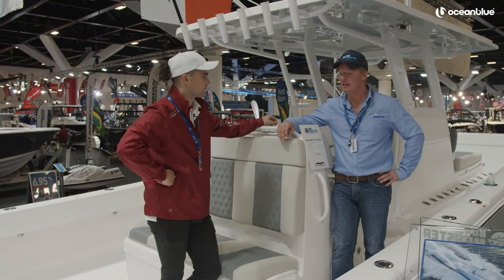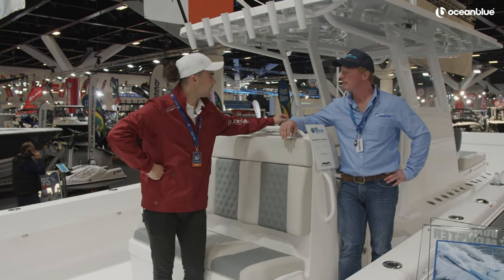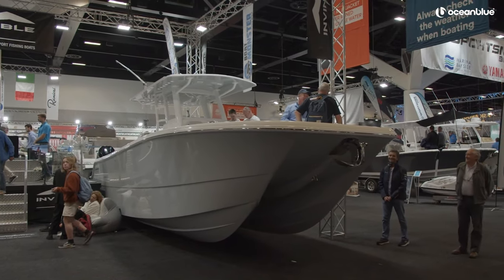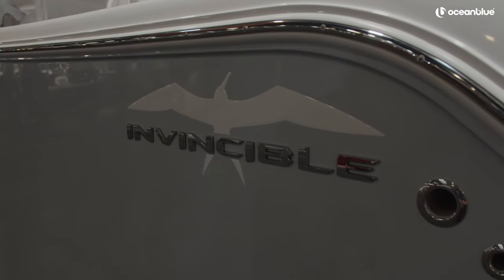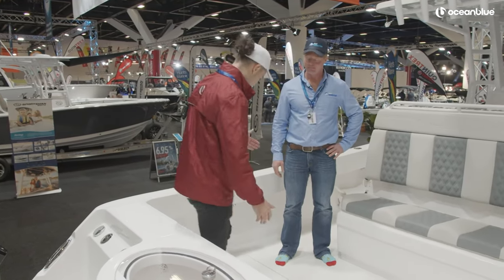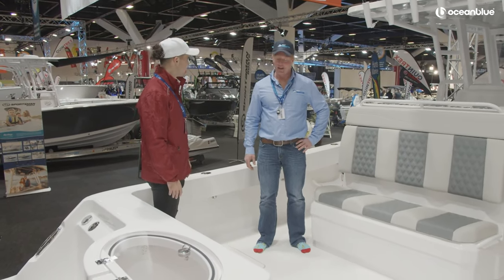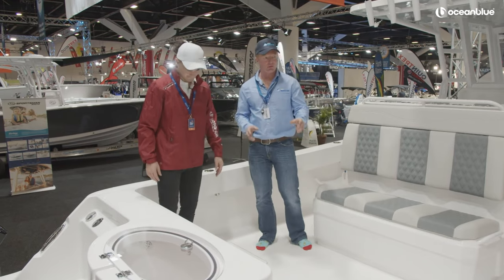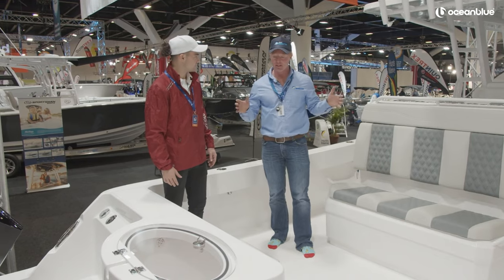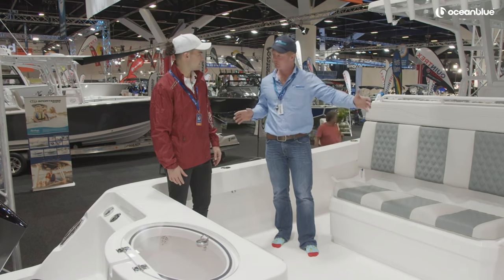Yeah, I think what you'll find is this Invincible Catamaran, being designed by Morelli and Melvin who designed the America's Cup catamarans, is unbelievable. So what's great about the catamaran range of boats over the monos is this 33 Cat is more like a 40-foot mono in terms of real estate. Massive amount of room down the back here.